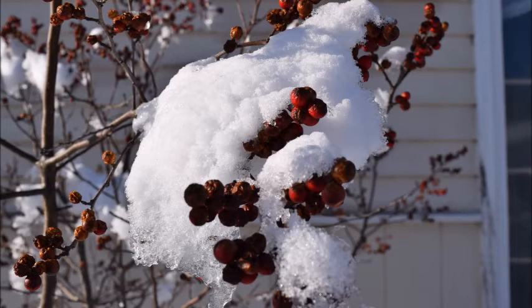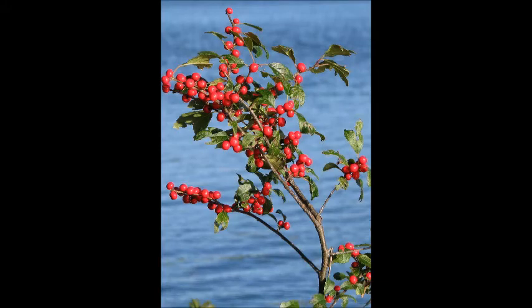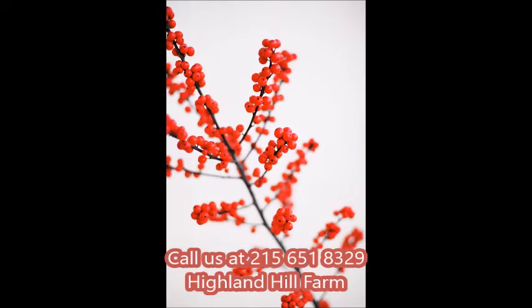At Highland Hill Farm we grow winterberry hollies. We have seedlings, transplants, potted winterberries, and balled and burlap winterberries from our field. You can call us at 215-651-8329. This is Highland Hill Farm in Bucks County, PA near Doylestown.